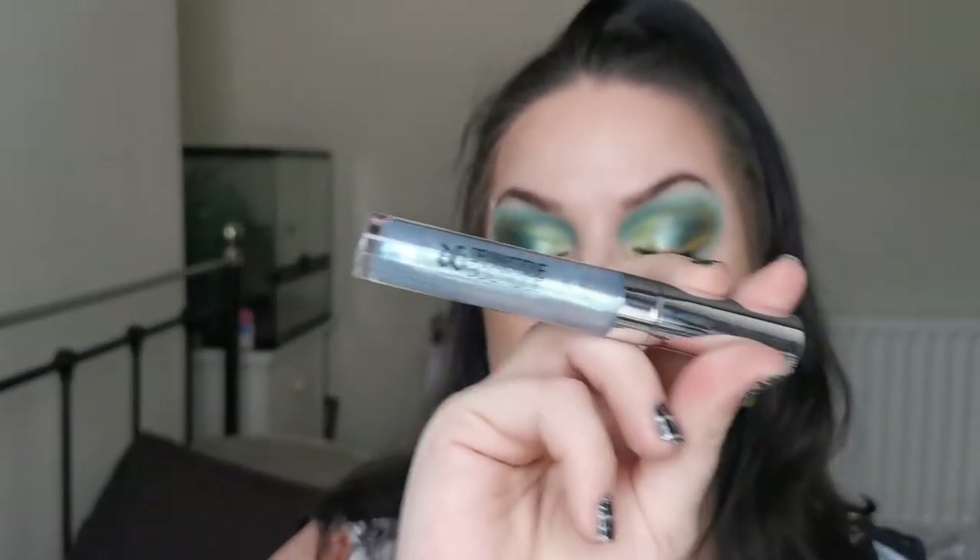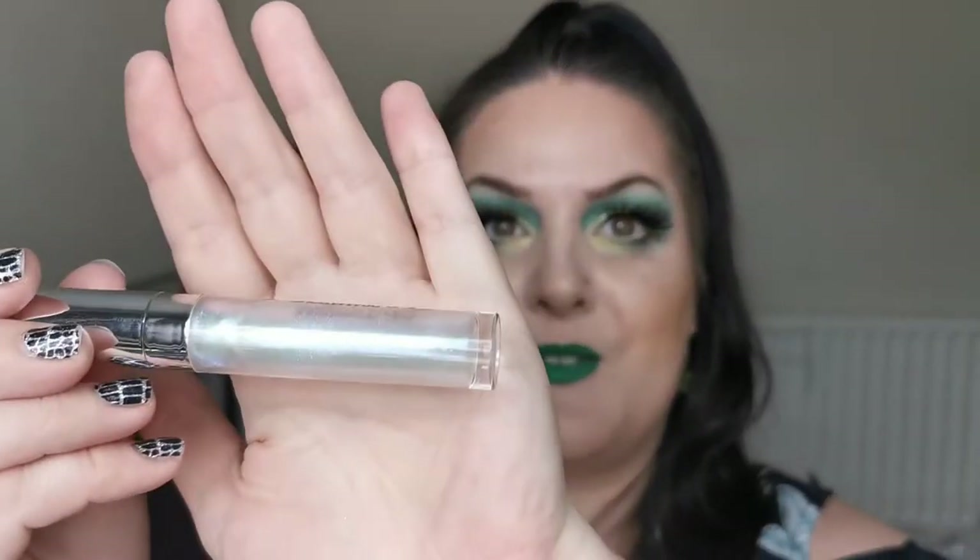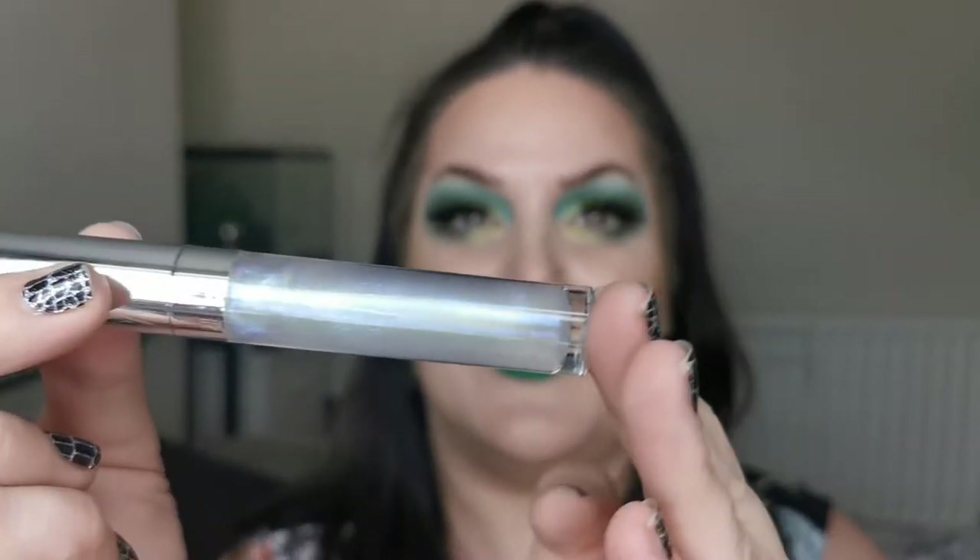Next we have the Dramatic Boutique lip glosses — I have four of them mixed in. This one is number four; it's like a bluey holographic one — how beautiful is that? I won't be parting with any of these. They're amazing either on their own or over a lipstick.